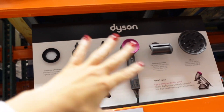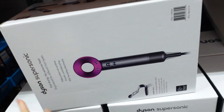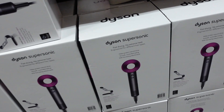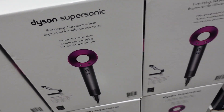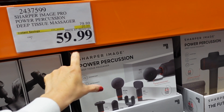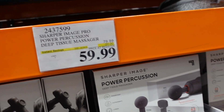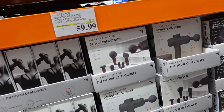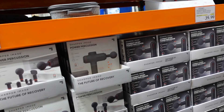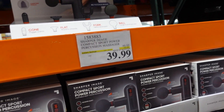A blue dryer with all the attachments is $3.99 — not sure if that's a good deal. The Dyson Supersonic pro massager is on sale for $59.99, ending on the 29th, regularly $79.99 — good for Christmas gifts. And a compact one is down to $39.99, regularly $49.99.